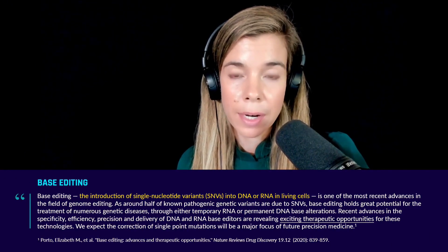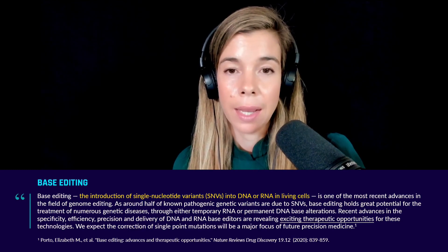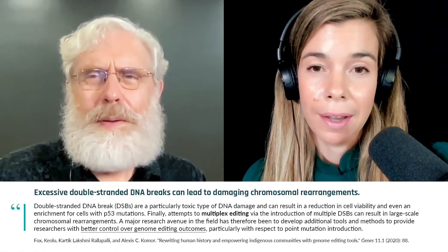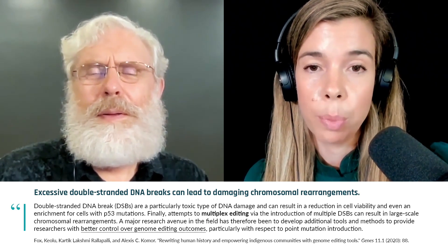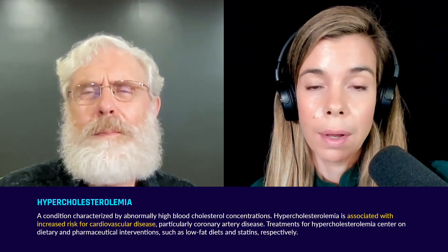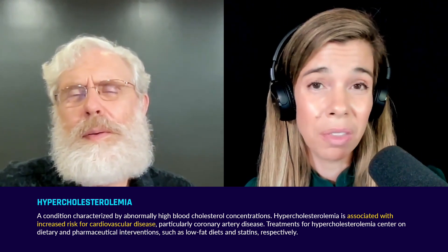Another technology is base editing, which doesn't involve double-stranded breaks in DNA. There's a phase 1B trial with the PCSK9 gene target for the liver as a potential treatment for familial hypercholesterolemia. I know people taking anti-PCSK9 antibodies, which are very expensive and must be taken every two to four weeks. It'll be interesting to see if base editing could be a one-and-done treatment.